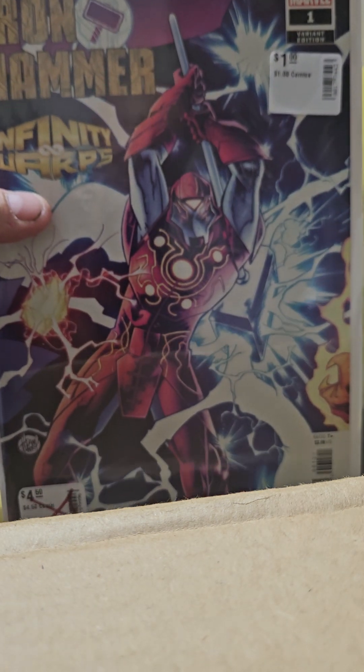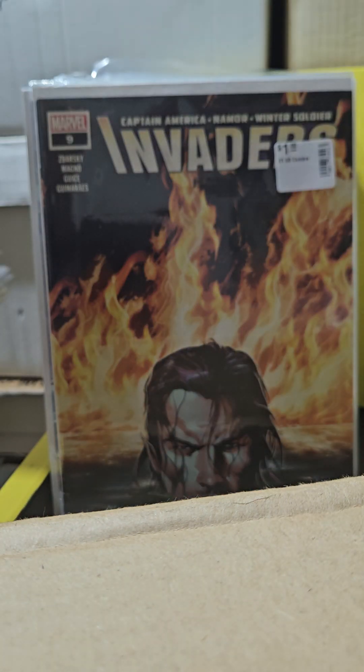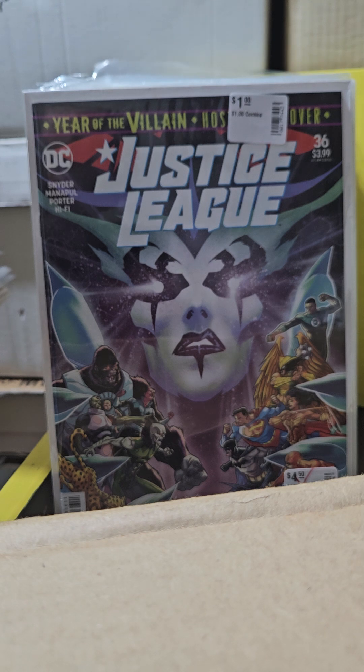Infinity Wars: Iron Hammer number 1 variant edition, cool. I didn't know who Arzowski was back when he was doing these. Invaders — I have almost all of them, I just need two issues left. Still a killer cover. Trying to complete Justice League volume 2.